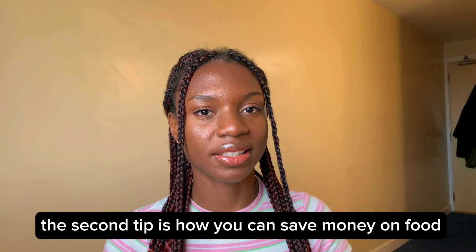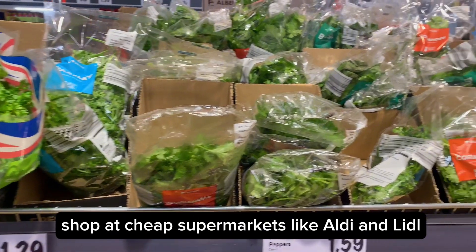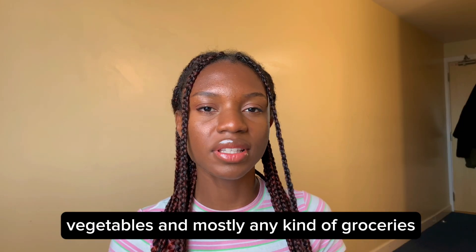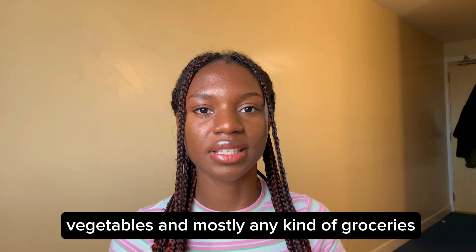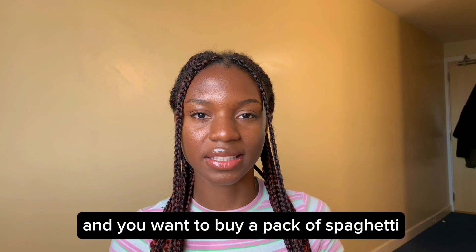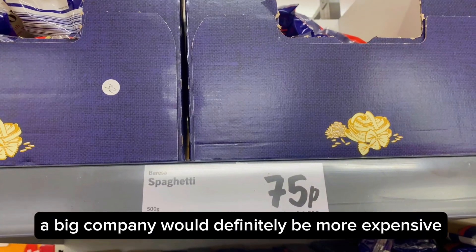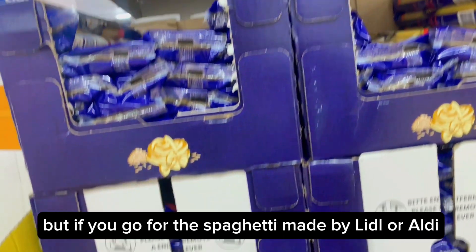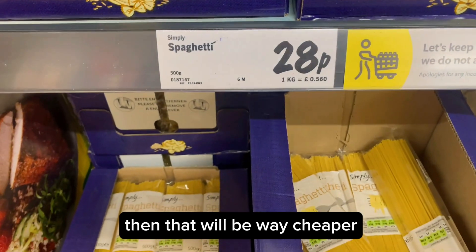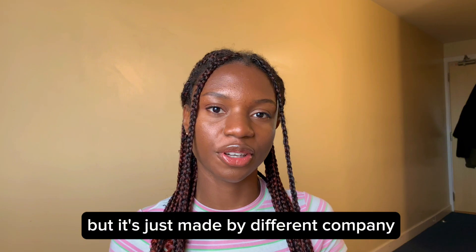The second tip is how you can save money on food. For groceries, shop at cheap supermarkets like Aldi and Lidl, especially if you want to buy fruit, vegetables, and mostly any kind of groceries — they would have that. If you go to Lidl or Aldi and want to buy a pack of spaghetti, the spaghetti made by a big company would definitely be more expensive, but if you go for the one made by Lidl or Aldi, that would be way cheaper. It's literally the same spaghetti, just made by a different company.